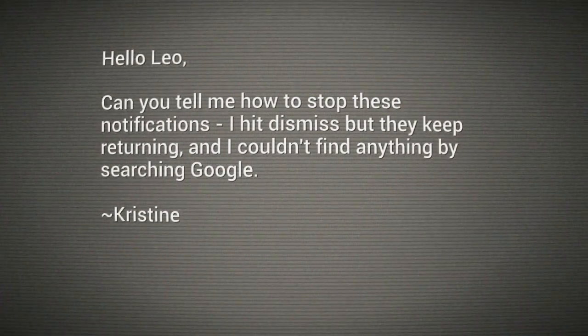Hello everybody, Leo Laporte here. Question of the day in Ask the Tech Guy land. This comes to me from Christine. She doesn't say where. She says: can you tell me how to stop these notifications? I hit dismiss, but they keep returning, and I couldn't find anything by searching Google.